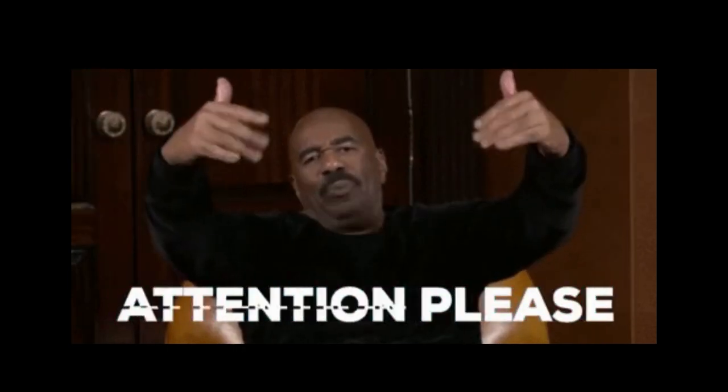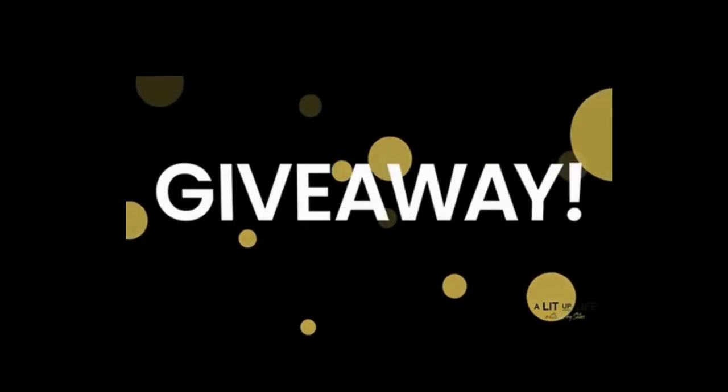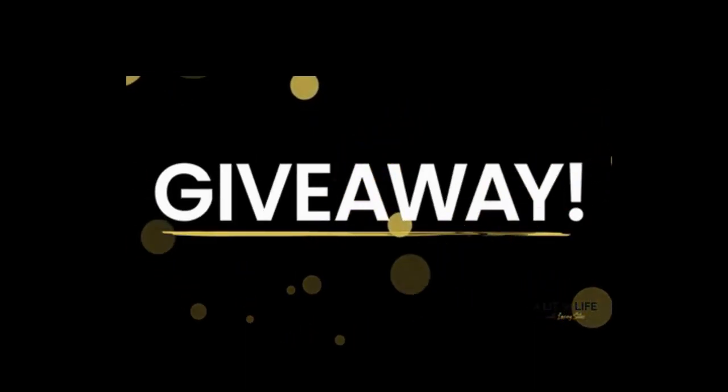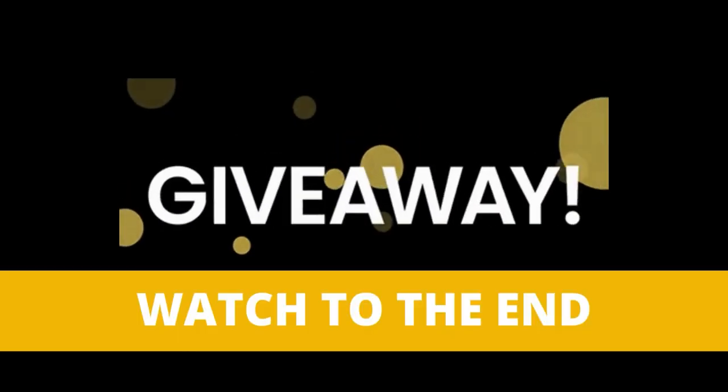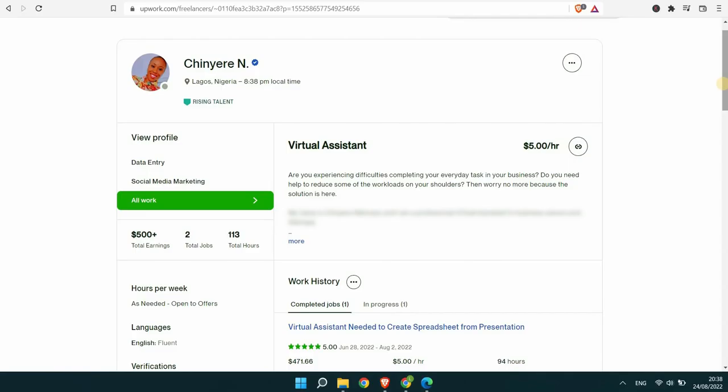Hello everyone! This video is a little bit different from the previous ones. I'm running a giveaway for the first time on this channel. If you want to get a chance to win the giveaway, watch to the end of this video. You will know the amount and how to qualify for the giveaway. So now let's get started.